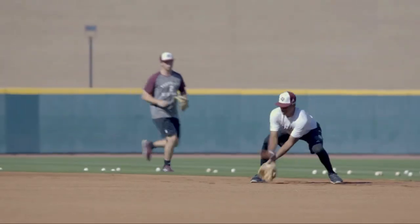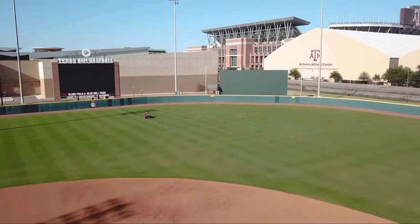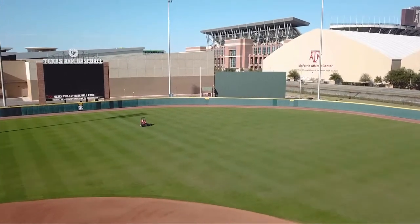As a secondary level to that, obviously part of our job revolves around the fan experience, so we're trying to provide this amazing, aesthetically visual appealing athletic surface. It's a balance of those two things — the safety of the field and the appearance of the field — all coming together.